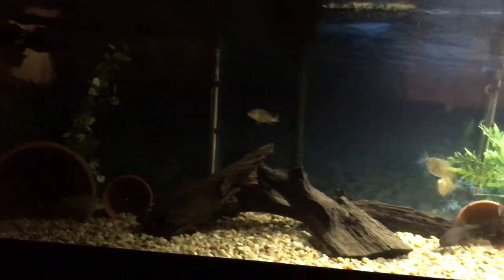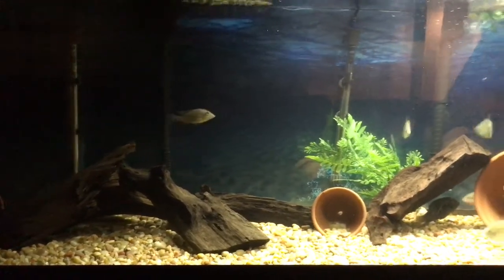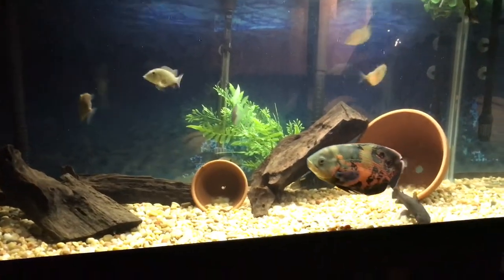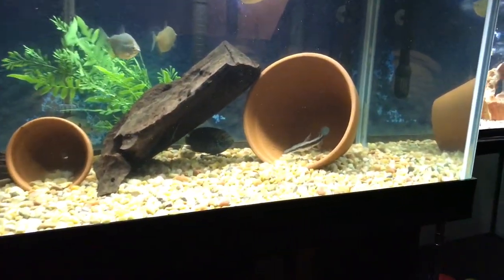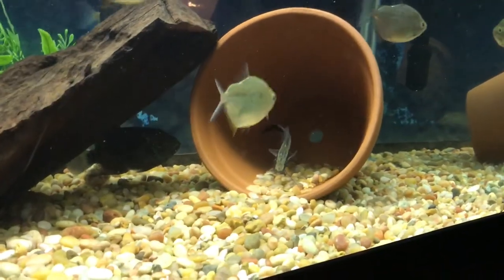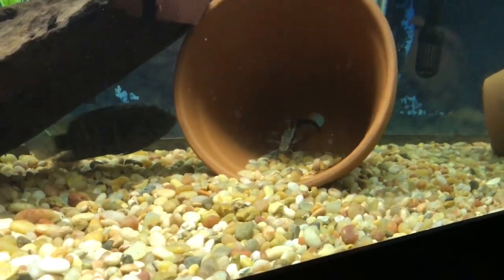So I ran a little experiment. I turned off the light in this tank before I fed any tank. I fed my 10 gallon, fed the 29 gallon, and lo and behold, look who came out to play — my shovel nose. And look at his belly. He is a big time eater and he gorges himself.